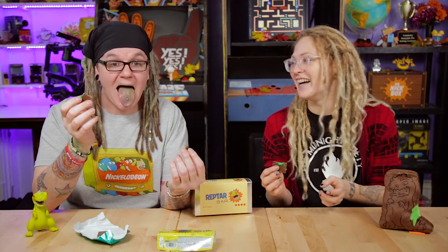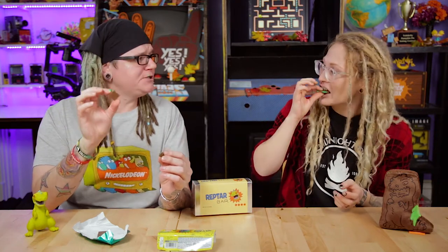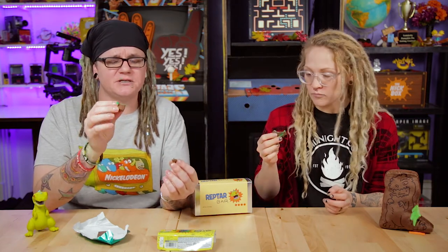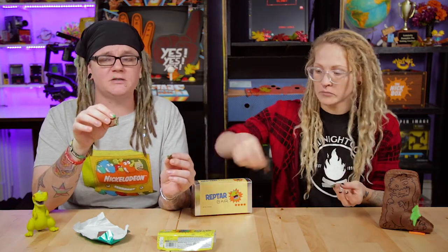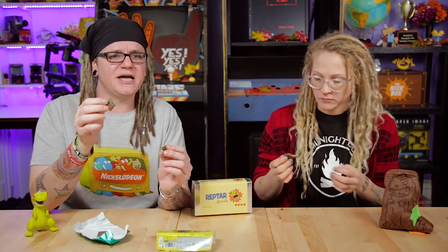Your lips are so green. I'm green! Can you imagine, though, if they had cake frosting inside of a candy bar? That sounds good. Cake frosting is delicious. That's why I got excited — green frosting in a candy bar sounds good.